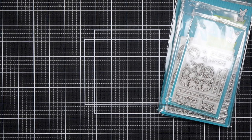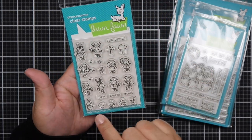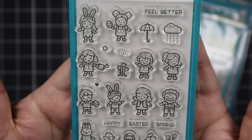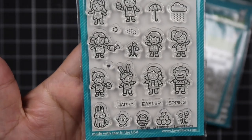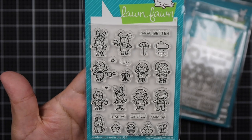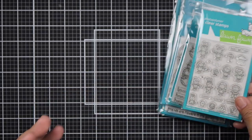The next one is the Tiny Spring Friends. It says Feel Better, Happy Easter Spring. And here are the cute little children. That bunny — oh my gosh, so cute. I can picture myself getting all the bunnies together from Lawn Fawn that I have and making a scene card with all the bunnies.